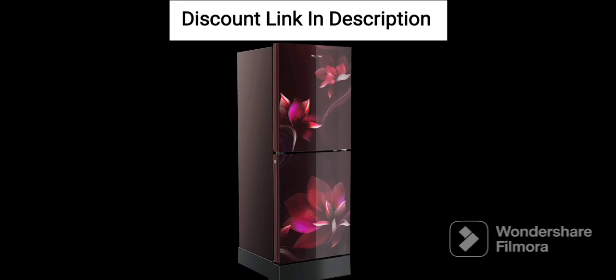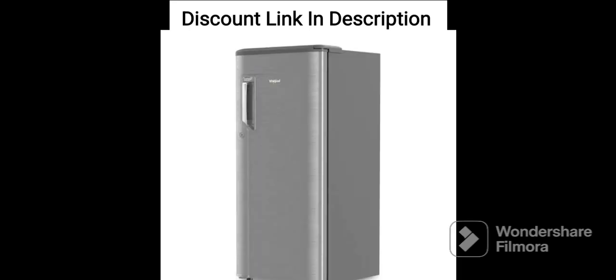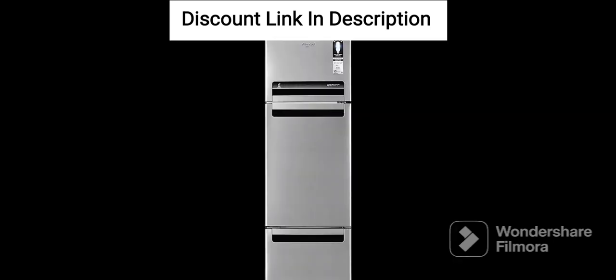Design. The Whirlpool 265L 2-Star Frost-Free Double-Door Refrigerator features a sleek and stylish design with a modern Arctic Steel finish. It has a double-door design with a capacity of 265 liters, which is ideal for a medium-sized family.